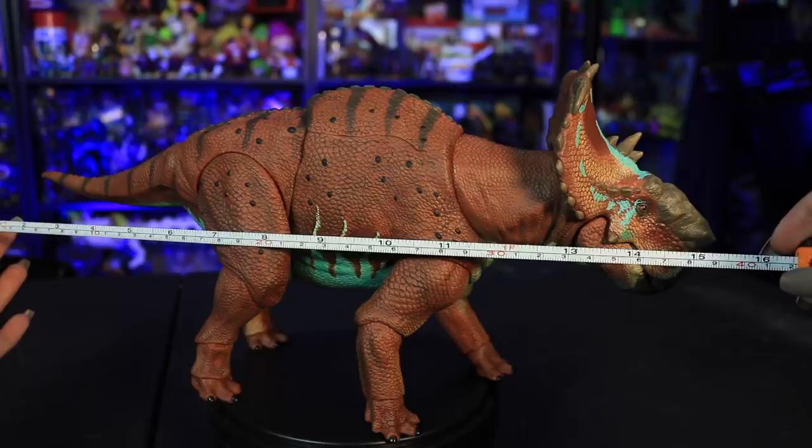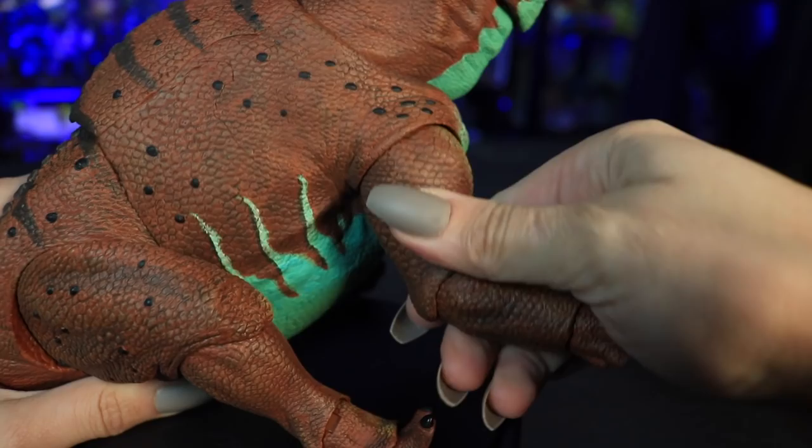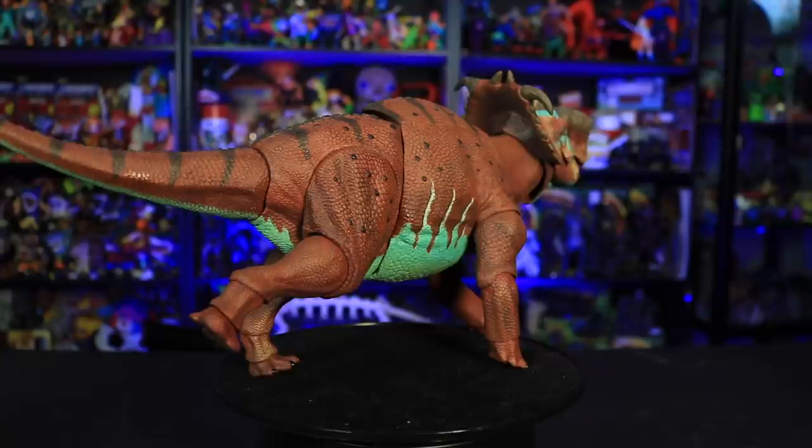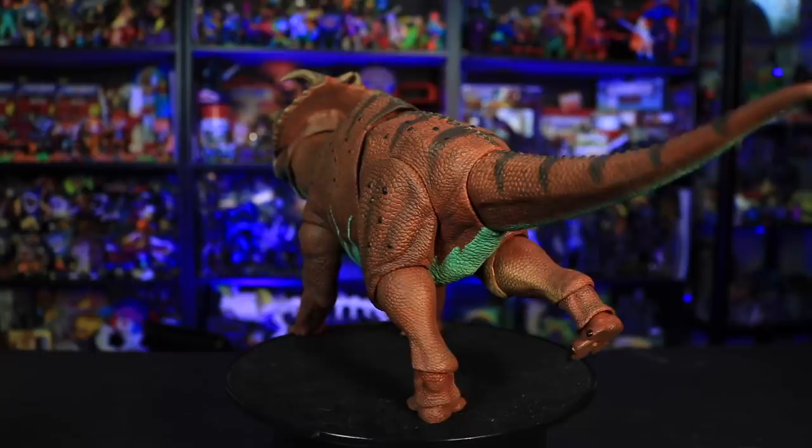This figure measures approximately 15 inches long and about seven and a half inches high with 20 points of articulation. The color inspiration was the red iguana, since these figures are usually based on real-life color schemes of amphibians and reptiles in the wild. I love this color scheme so much — it reminds me of a warm cup of cocoa, with this reddish-brown contrasted against a minty green-blue. It's so pleasing. I just want to eat this.